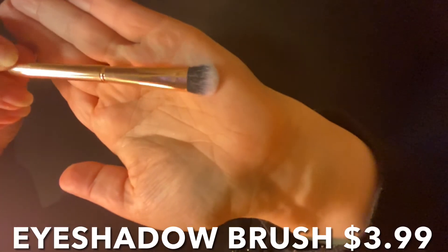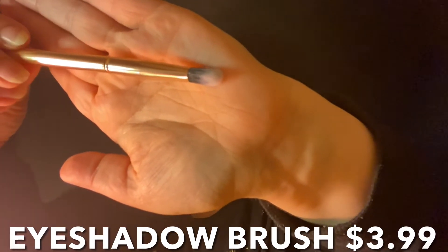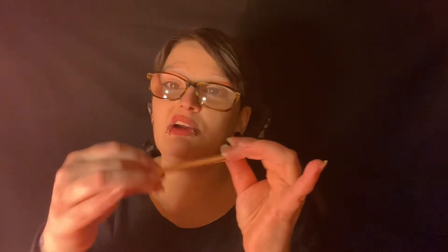We have another brush — a flatter one, which would be good for packing things on. This one says 'Eyeshadow Brush.' These are very lightweight; it doesn't feel like you're holding anything in your hand at all. I like lighter weight handles so my hands don't get tired from blending. Still working on my lighting, sorry about that.